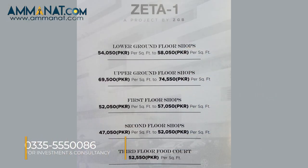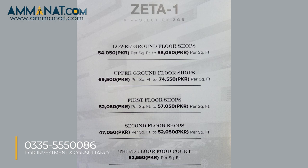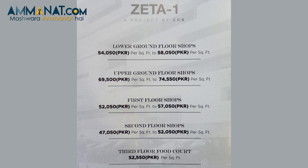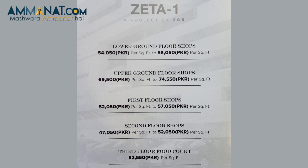Starting with the lower ground floor: the price per square foot starts at a minimum of 54,050 and goes up to 58,050. The upper ground floor shop is priced at 69,500 per square foot, going up to 74,550. The first floor shop is priced at 52,050 per square foot, with a maximum price of 57,050. The second floor shop starts at 47,050 and the maximum price goes to 50,050.